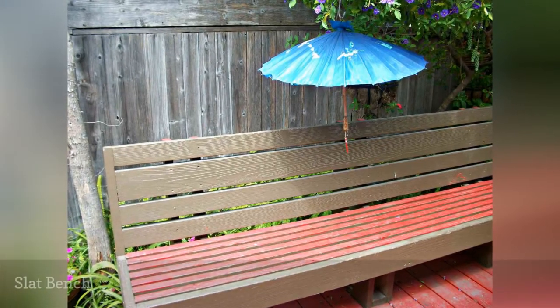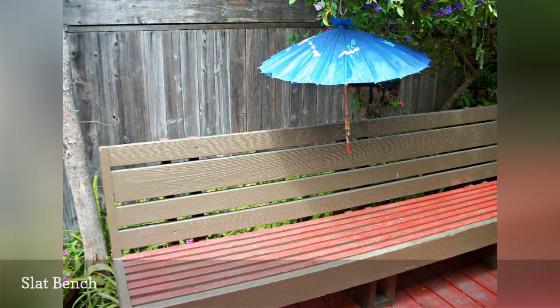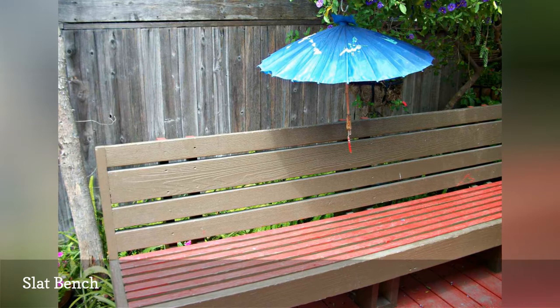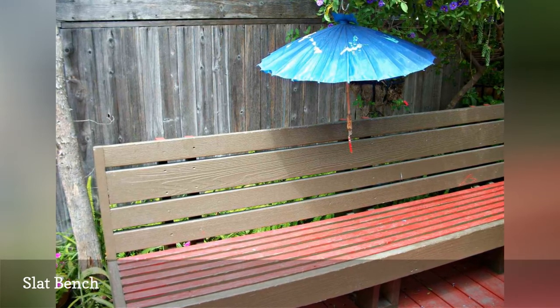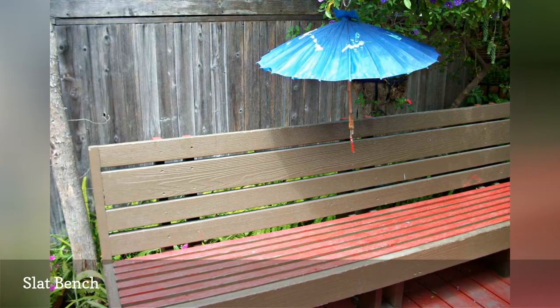The wood slat bench, a popular project featured in mid-20th century how-to books and magazines, gets an updated look with a backrest, paint, and a small umbrella. The bench is situated along a pathway, which is a good place to escape or contemplate projects in the immediate vicinity.